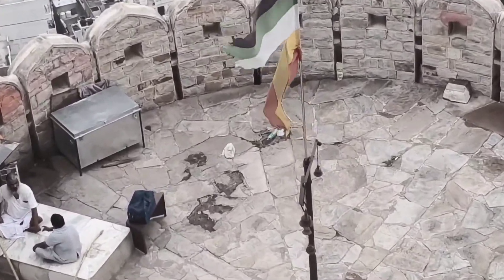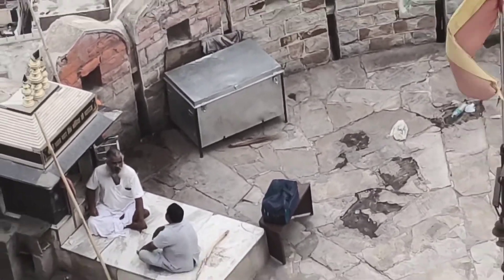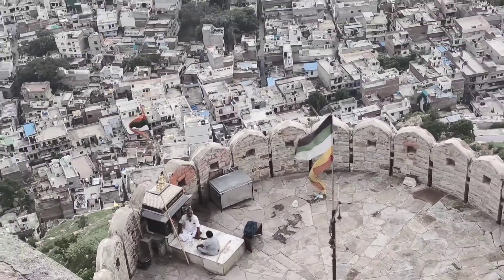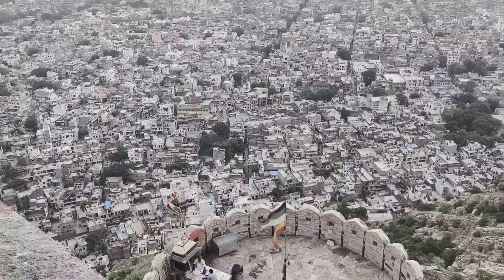Why is it called Nahargarh? Because of this temple particularly, which is of Nahar Singh Bhumia. It is a small temple but this fort has been named after it.